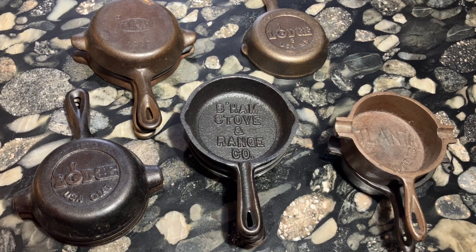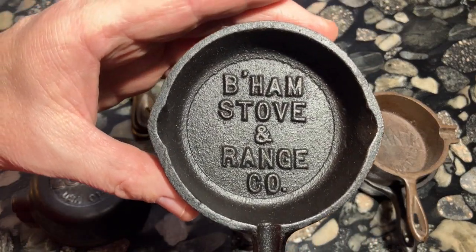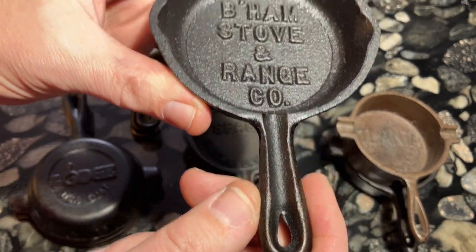A huge number of these ashtrays were made by Birmingham Stove & Range and they're very easy to identify because of this slot in the handle, which was used for resting a cigarette.